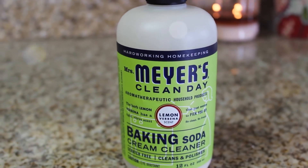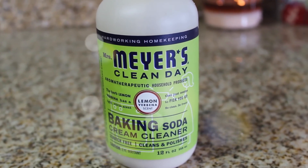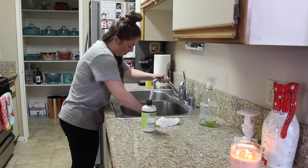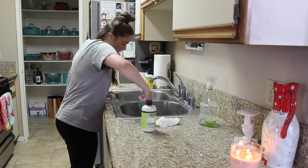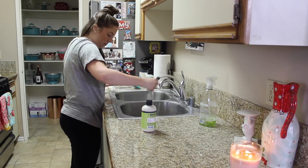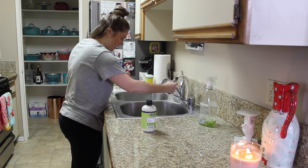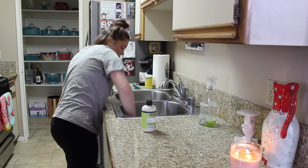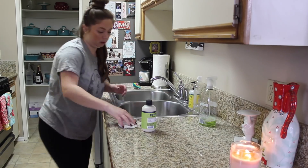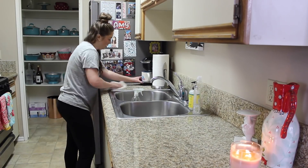I'm just hitting the surfaces and then dusting everything else. Then I'm taking this Mrs. Meyer's Clean Day baking soda cream cleanser — you could make your own baking soda cleanser, but this one is really cheap, smells really good, and it's really effective at getting your appliances shiny. I'm squirting it into the sink, giving it a good scrub with the brush, rinsing it away, and drying it. It makes your stainless steel look so pretty.